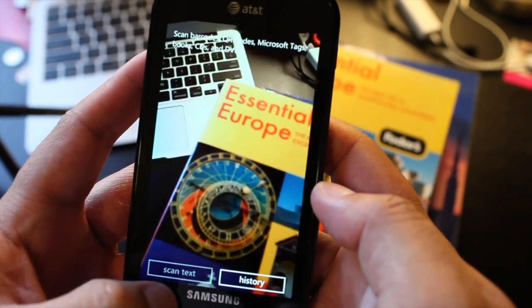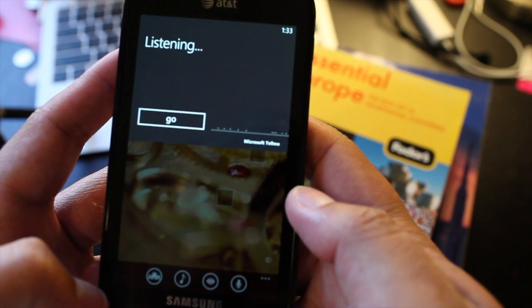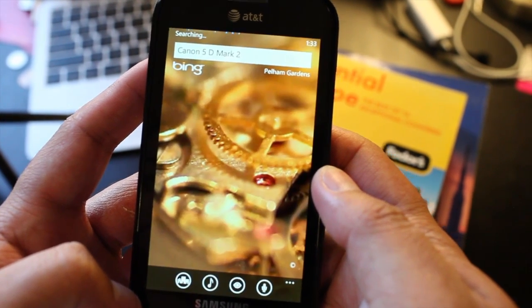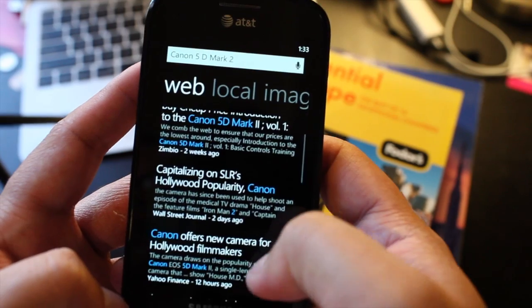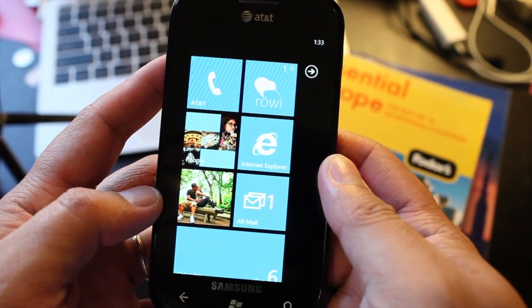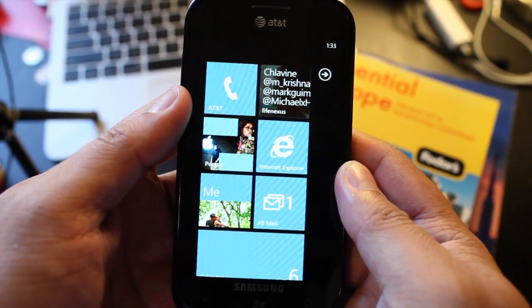Look at the fourth option — this is audio search. I said 'Canon 5D Mark II' and it recognized my voice and tried to search for the Canon 5D Mark II. So that is Bing Search on Windows Phone. It's actually really cool and very interesting. I think you might want to try it out once you get your Nokia Lumia devices.